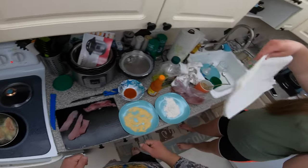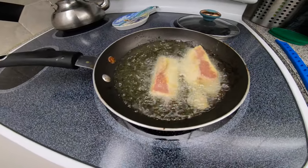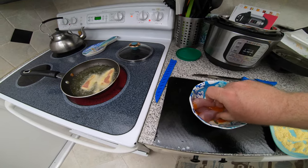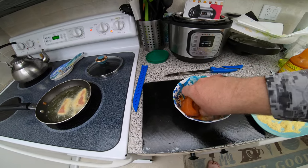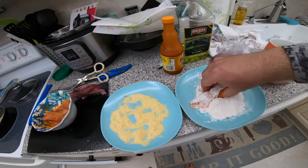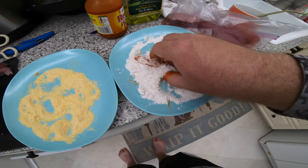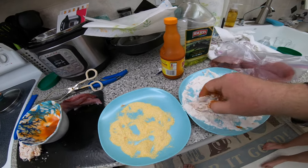We'll do two fillets in the Louisiana breading and three the regular Frank's way — since we know we like that one and we've never had yellow jack before. The two in the Louisiana batter are already going pretty good in the pan. For the Frank's Red Hot batch, dip the fillets in the hot sauce, make sure they're completely coated, then roll them in the flour — the liquid from the hot sauce helps the flour stick. Nice thing about both recipes is they're fairly simple and everybody loves a little fried fish.